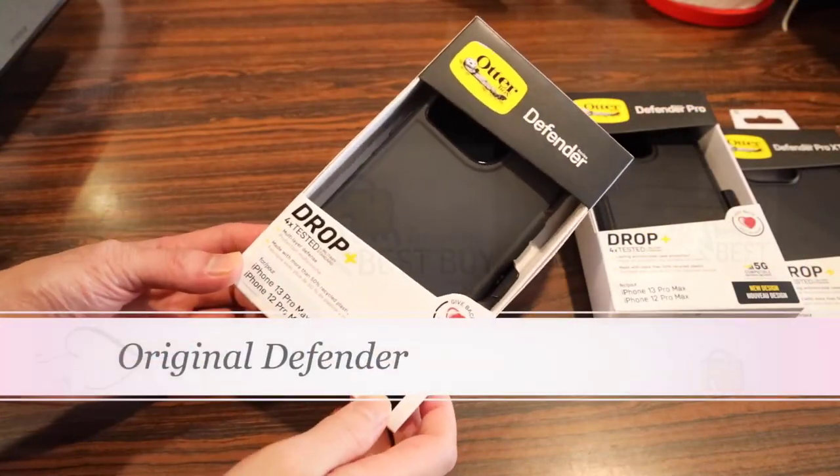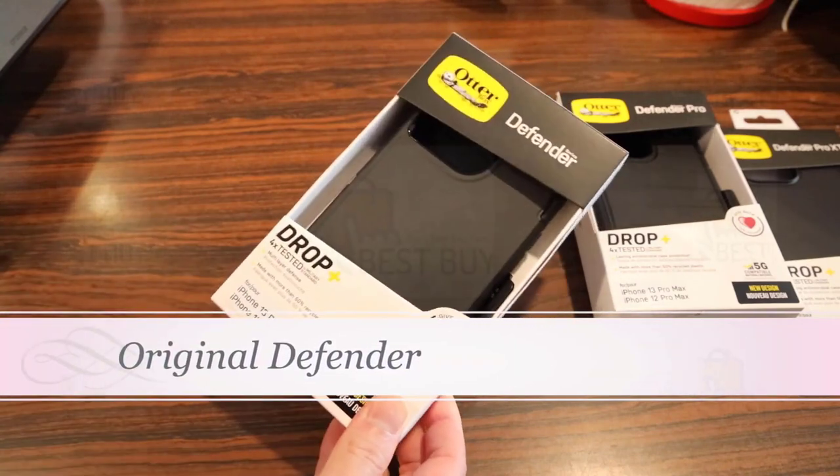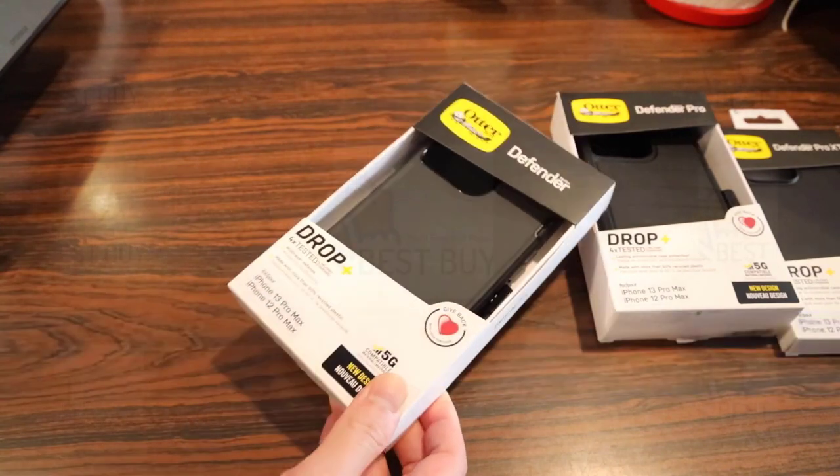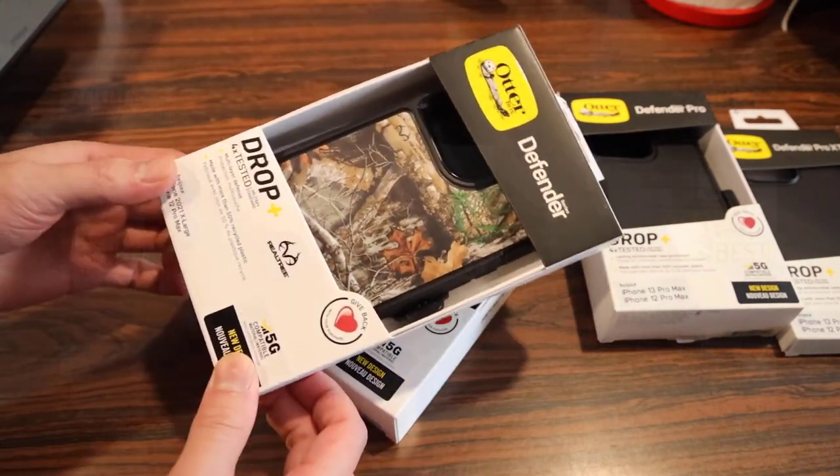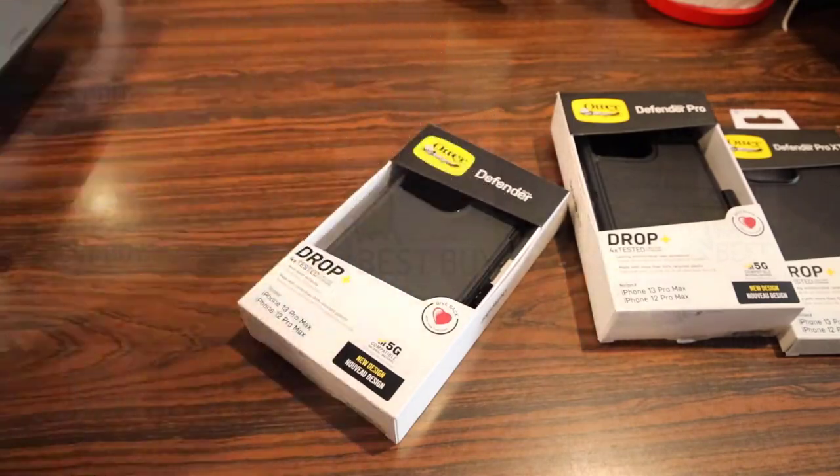It features dual-layer protection with a polycarbonate shell and a synthetic rubber slipcover. It's compatible with MagSafe chargers and still thin enough to fit in your pocket.